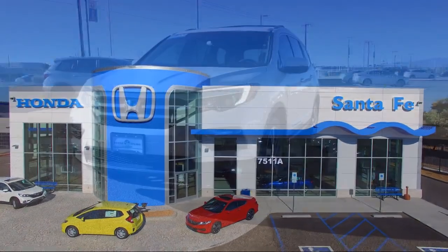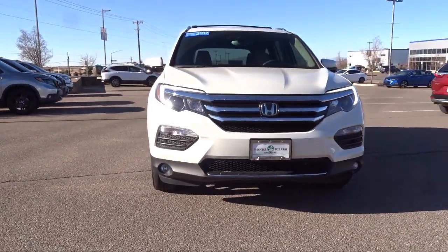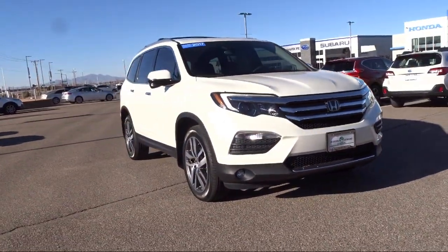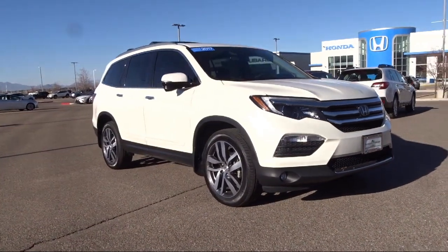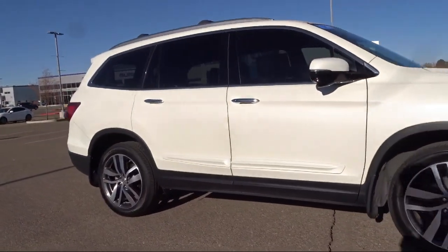It comes equipped with navigation, Sirius XM satellite radio, dual front side impact airbags, all wheel drive, heated door mirrors, keyless entry, and fully automatic headlights.